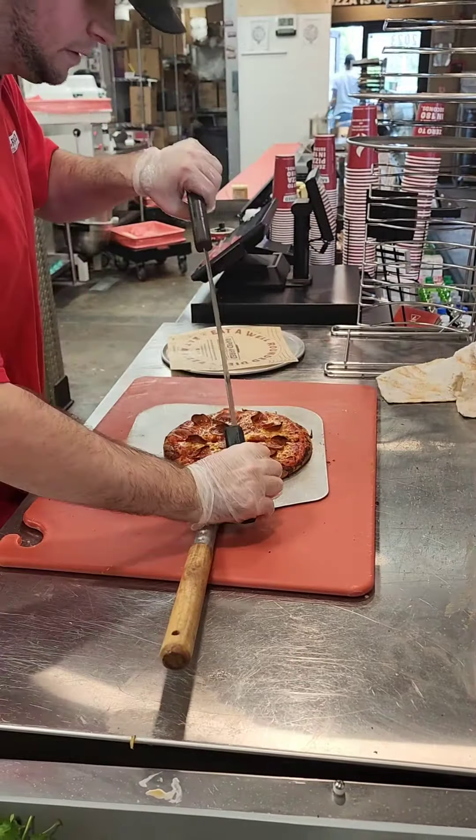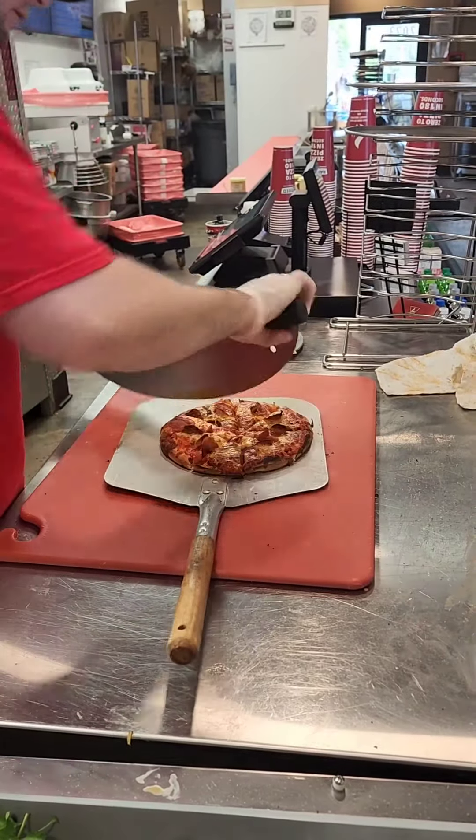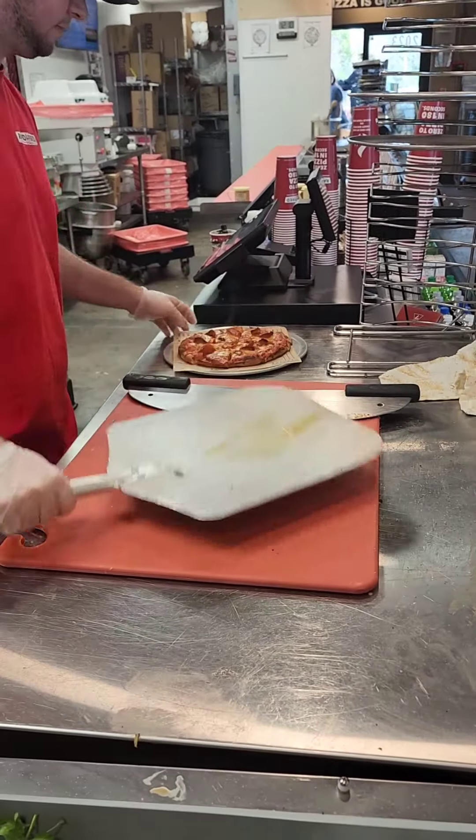Now watch his culinary skills when he cuts this pizza. It's an art to cut a pizza and still keep it pretty. I can't do that to this day. Check this out.